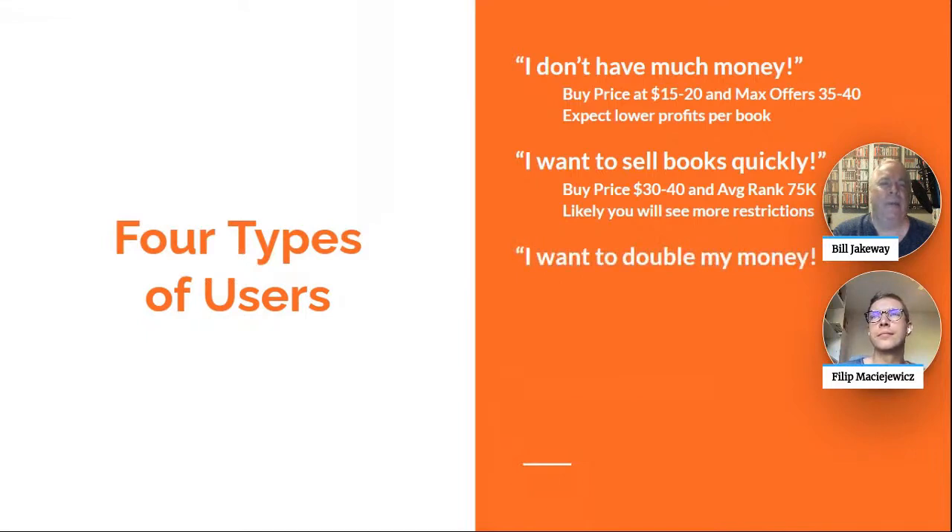The third type of user is: I want to double my money — I want a good return on my investment. You're going to have to spend quite a bit more, but there are really easy ways to double your money every time by buying books in the $40 to $75 range. You can even go as high as 750K rank — those books sell one to two per week, and you can get quite a bit more profit if you're willing to spend more on a good book. At the $50 to $75 range, you're likely to double your money a lot quicker.